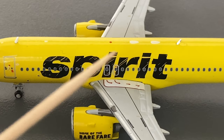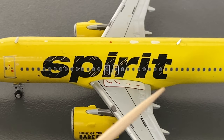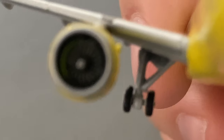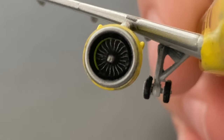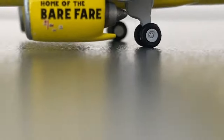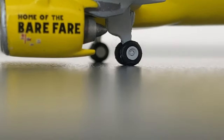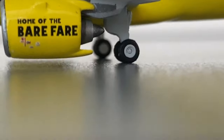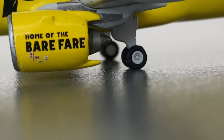Moving on down the aircraft, you have the two emergency exits. You have the arrows on the wing showing which way to go. And you have the engines, which say 'home of the bare fare.' I really like how much detail Gemini put into this mold — the sheer amount of detail on the engines. You can actually see the individual fan blades, which is really cool. Also, something you guys will be happy about: the engines are actually — for the first time — not touching the ground. There is literally about half a centimeter of space between the ground and the engines, which is really nice. I've seen people complain about past A320 Neo models having problems with this, and I'm really happy that Gemini finally fixed it.